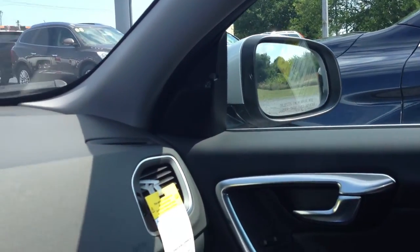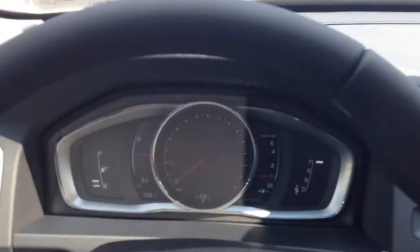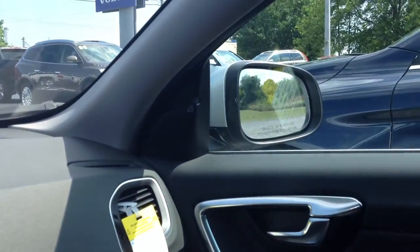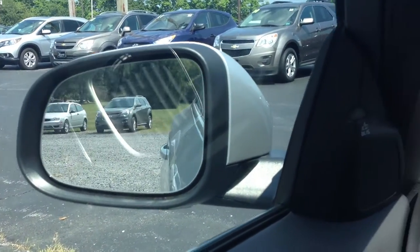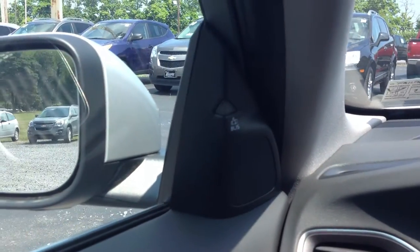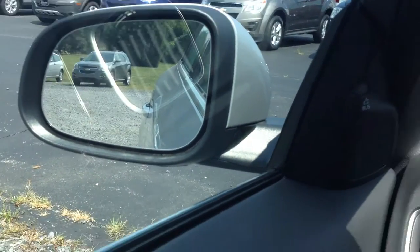Hi, this is Steve with Blaze Alexander Chevrolet Volvo in Greencastle. I'm in the 2014 S60 T5, and I wanted to show you a neat little thing I just found out. In addition to the blind spot information system you have here, check this out.